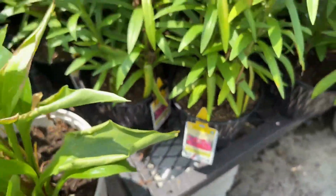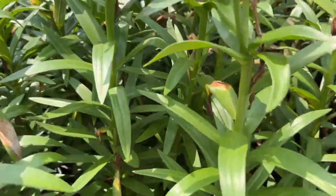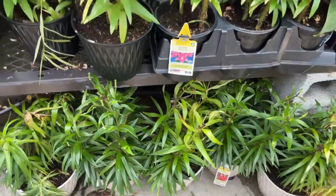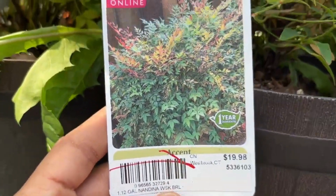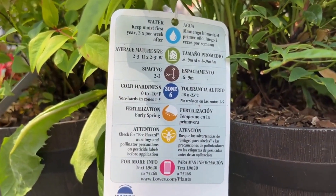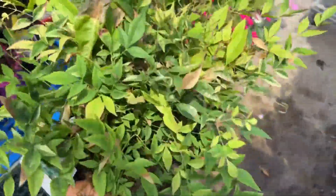I hope you enjoyed my video and I appreciate it if you can click the like button and subscribe. Your lilies love full sun, so check the tag to see what zone they are hardy in. In front of us we have this nandina — I love nandinas. This is $19.98 and it is non-hardy in zones one to five. It will grow two to three feet high and two to three feet wide.